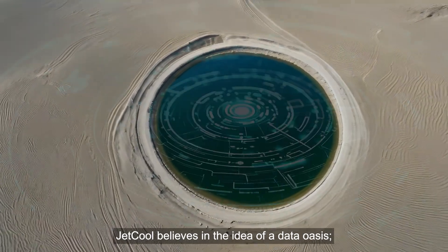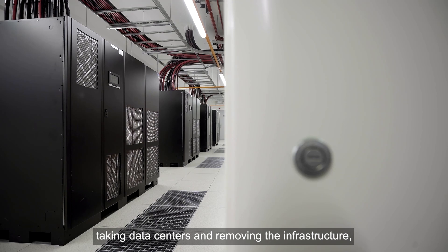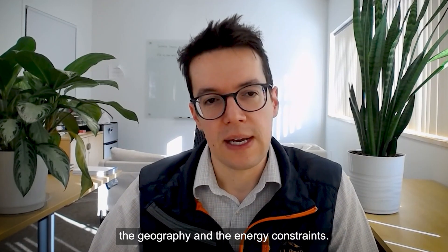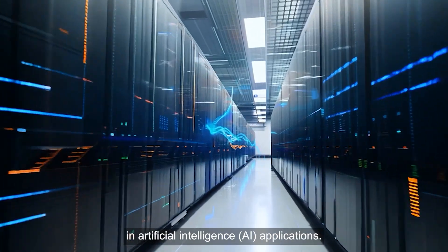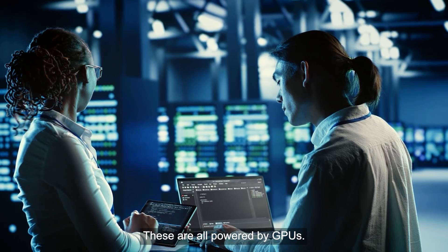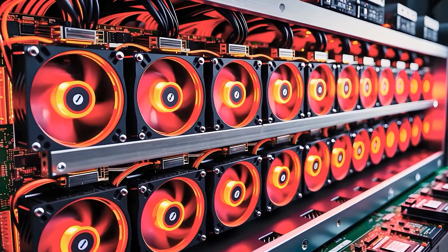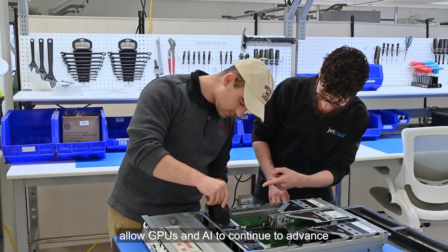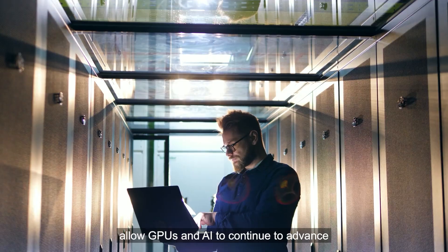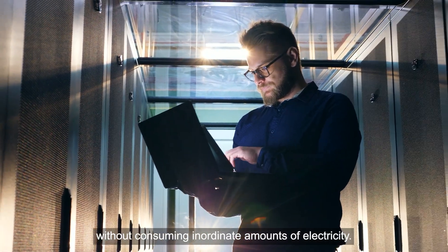JetCool believes in the idea of a data oasis — taking data centers and removing the infrastructure, the geography, the energy constraints. We're seeing a surge in artificial intelligence applications; these are all powered by GPUs. GPUs are very power-hungry devices, and we see liquid cooling as a way to allow GPUs and AI to continue to advance without consuming inordinate amounts of electricity.